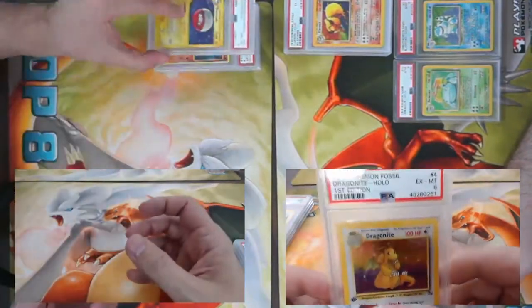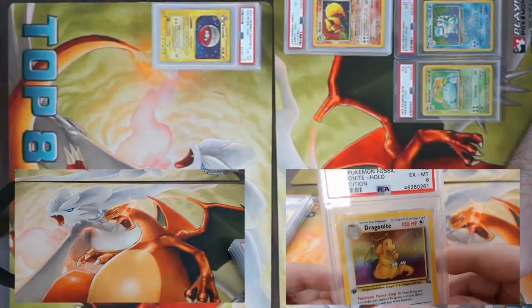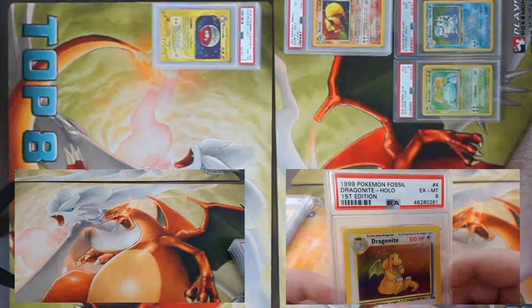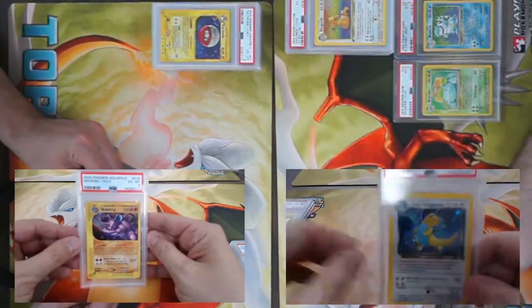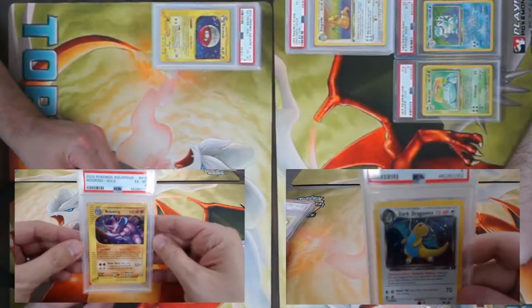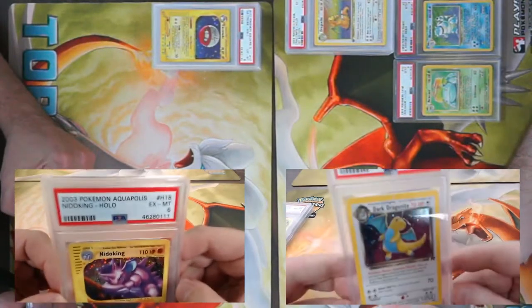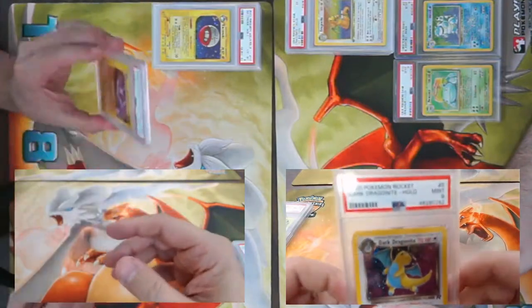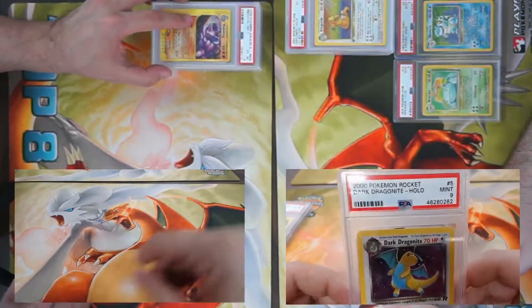We got a Fossil First Edition Dragonite, came back a six. Got an Aquapolis Nidoking holo, came back a PSA 6. Got a nine on Dark Dragonite from Rocket, holo. Do the Rocket cards have swirls? That would be nice — it does not.